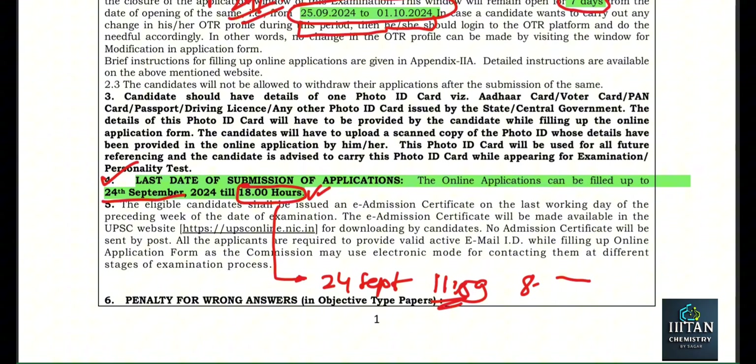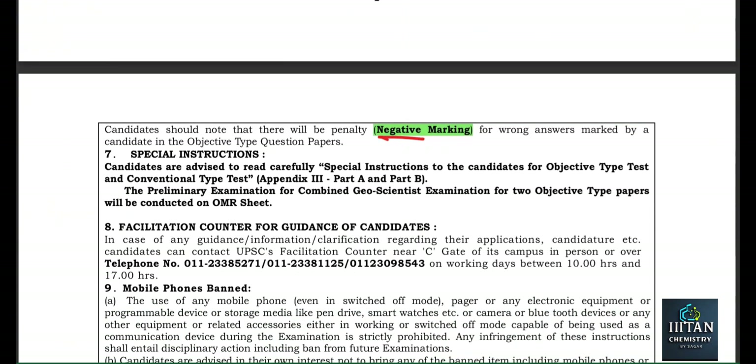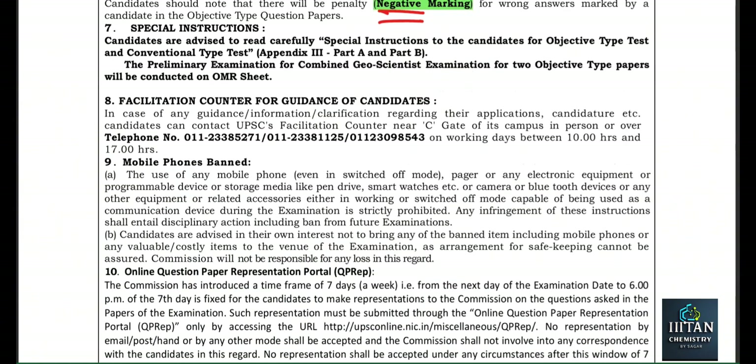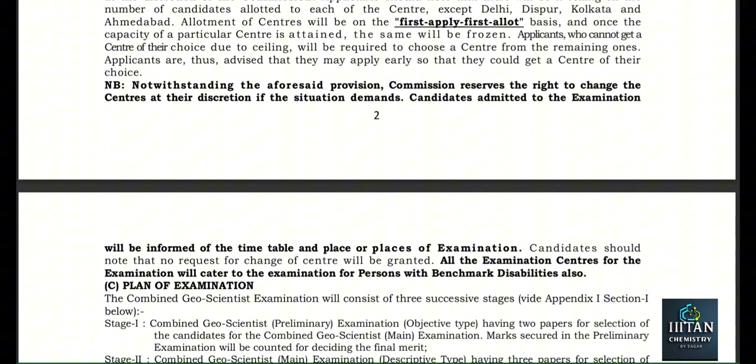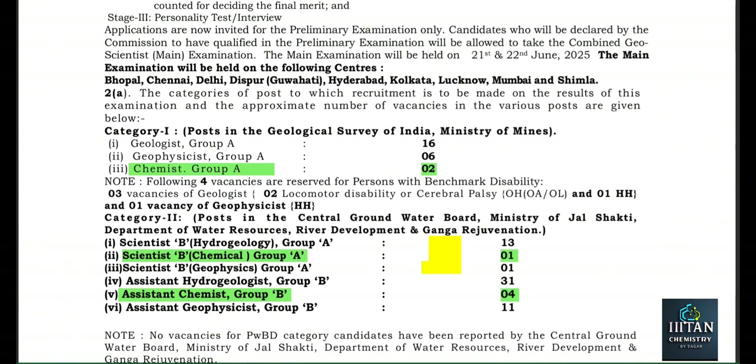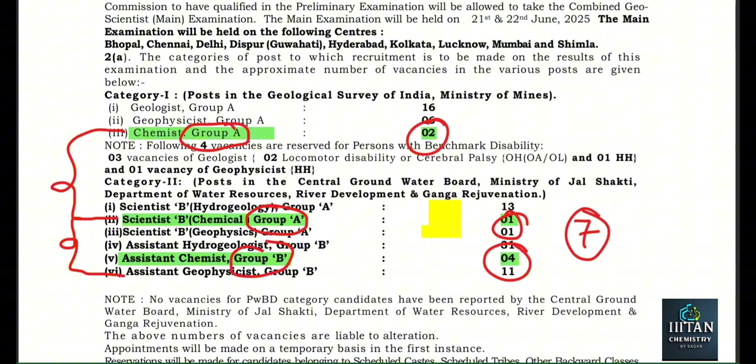Negative marking will be there — we know that in the GGS part or chemistry part, in both sections there will be negative marking. Now, these three exams for chemistry — if we talk about: Chemist Group A, Scientist B Chemical Group A, and Assistant Chemist Group B — this is a Group A post, this is also a Group A post, and this is a Group B post. Total: 2 + 1 + 4 = seven vacancies.